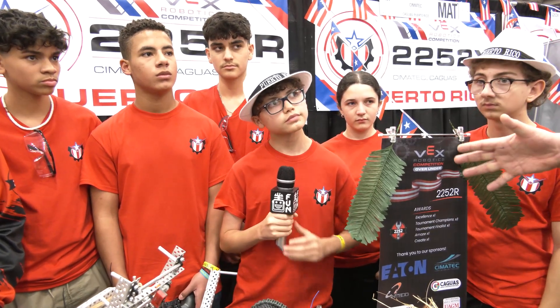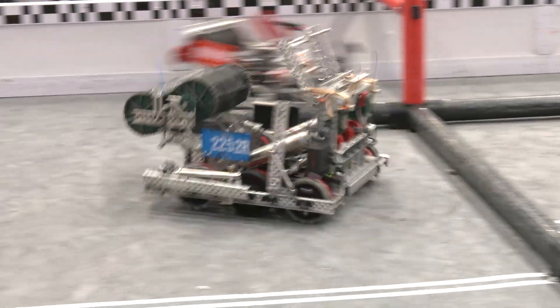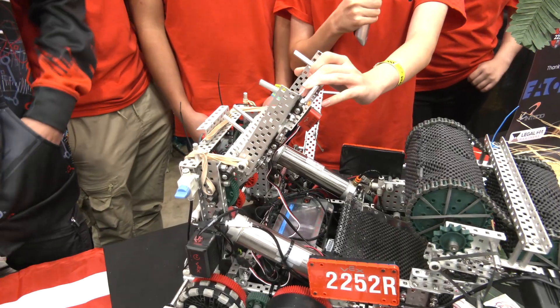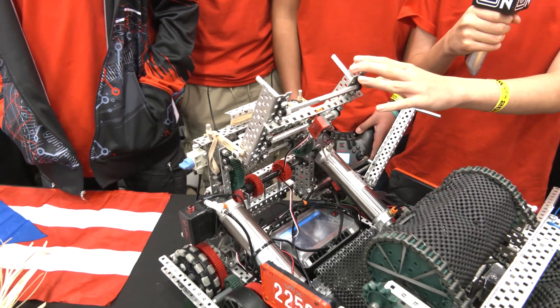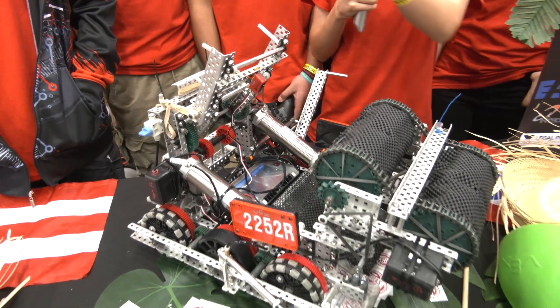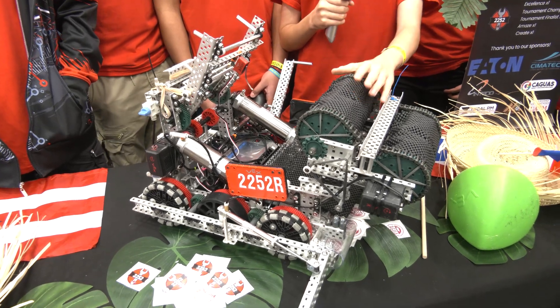From the Puerto Rico Championships to Worlds, were there any big changes you made to the robot? Definitely. For the catapult, we spent a long time figuring out which launcher to use. At first we thought we'd use a puncher, but that didn't work well. Then we tried a flywheel — that didn't work either. So we decided on the catapult.